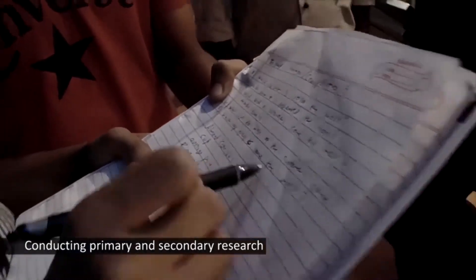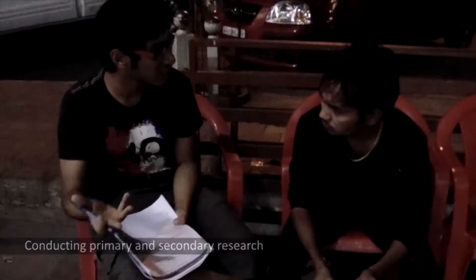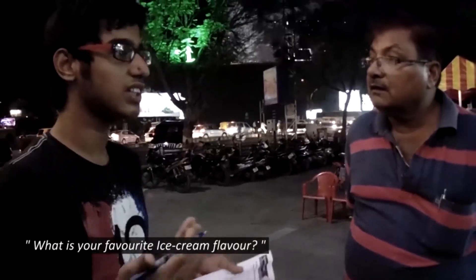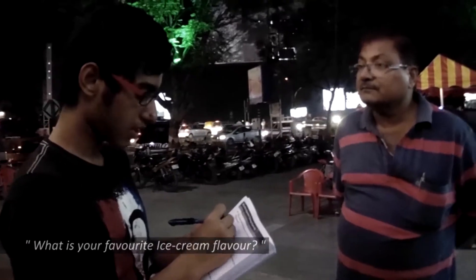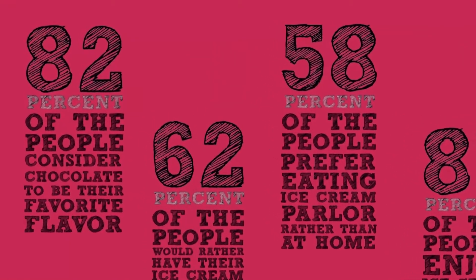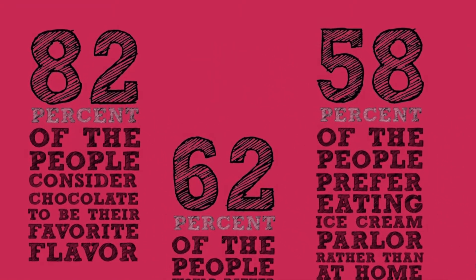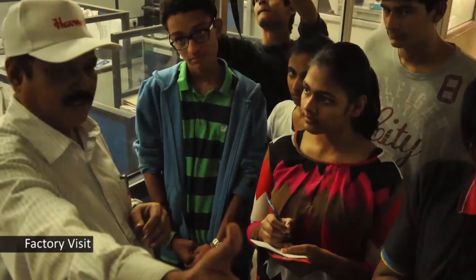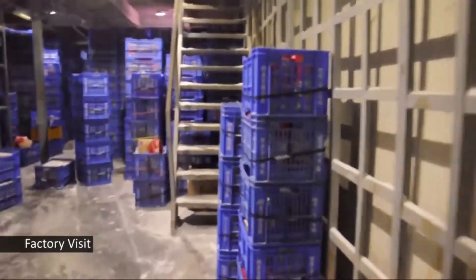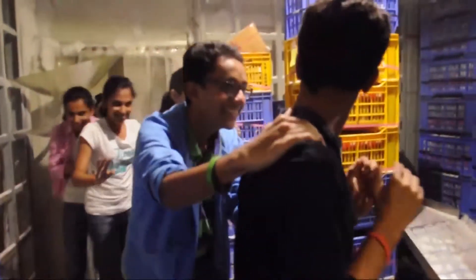We divided our research into sub-sections — one including the primary and the secondary research, and the other by the qualitative and quantitative data we would like to receive from our research. We also decided to visit the Havemore factory to basically see how Havemore's products are being made on a mass scale.